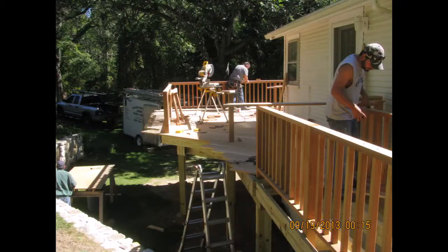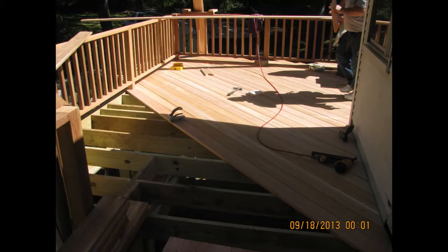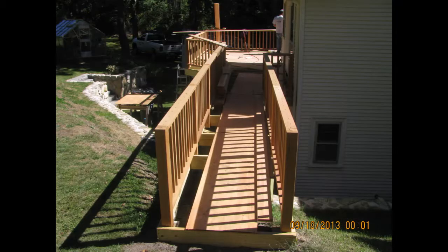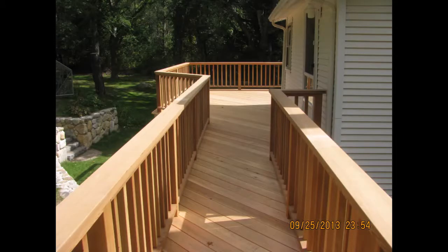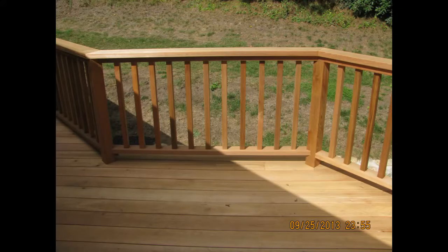The wood frame is pressure treated, and the decking installed is also red cedar. All fasteners used are stainless steel. The decking surface is installed at a 45 degree angle to increase the beauty of the deck.